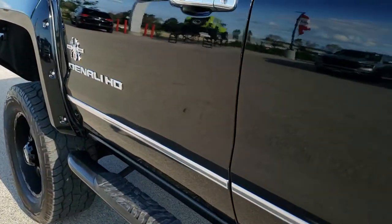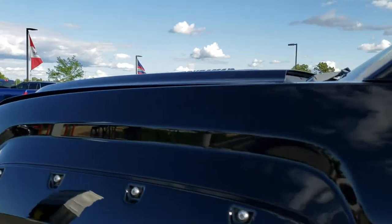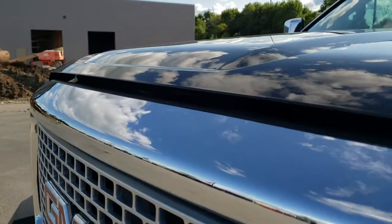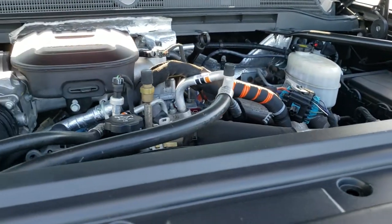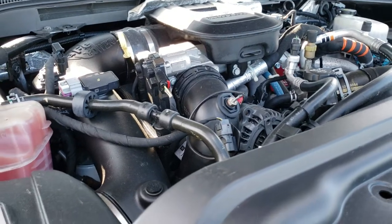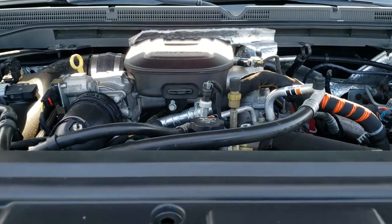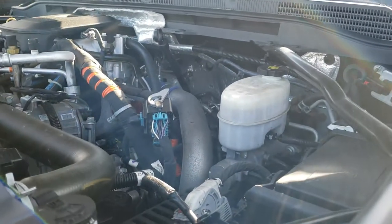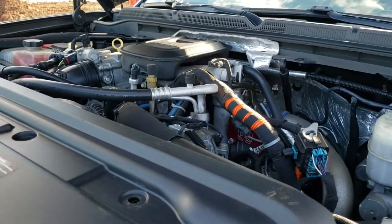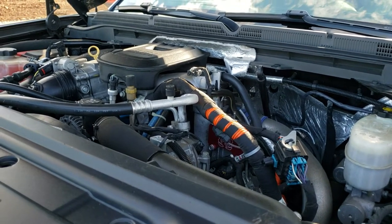We'll take a quick look under the hood. Under the hood we have the 6.6 liter Duramax diesel LML motor, 397 horsepower. Engine bay is very clean and runs very smooth. Does have that AFE cold air intake. Like I said before, this truck has been fully safety inspected by our service shop and is 100% mechanically ready to go.